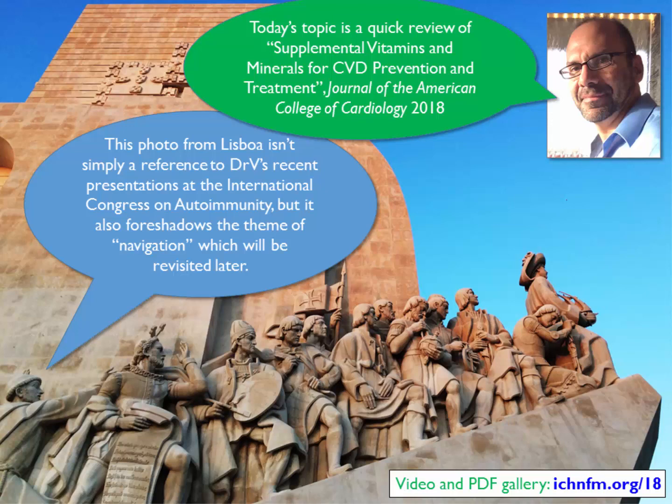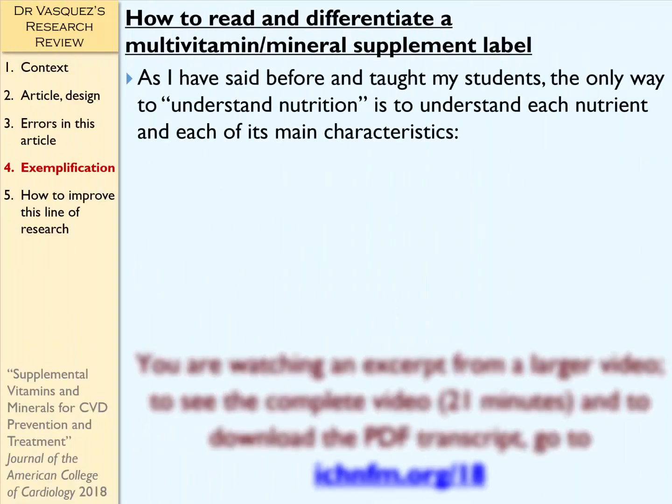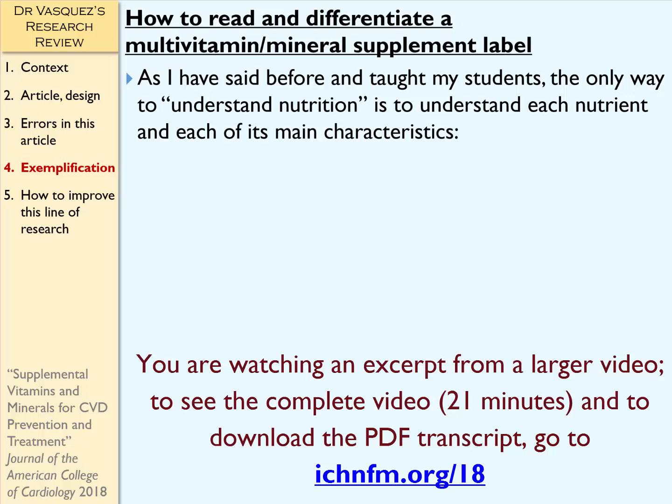So let's start this section, which I'm titling here: How to Read and Differentiate a Multivitamin and Mineral Supplement Label.